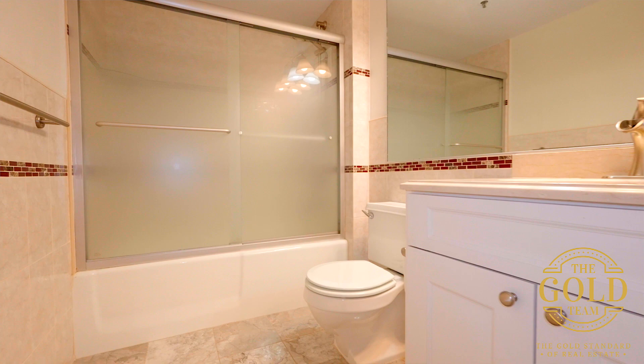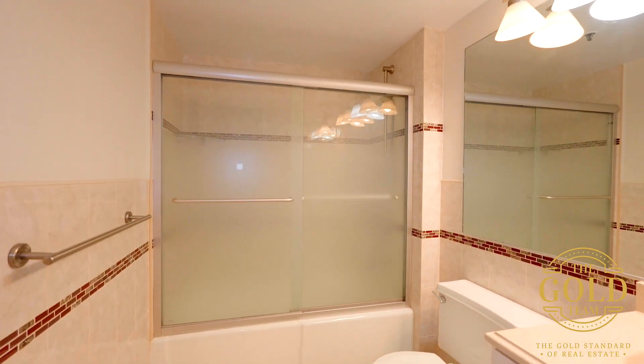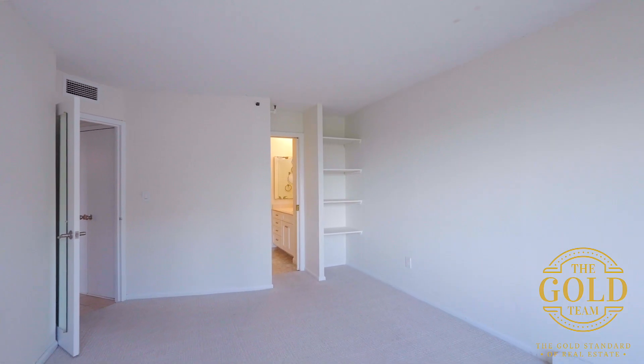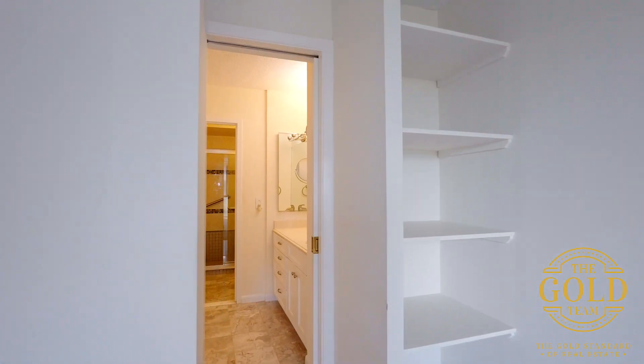We have our first full hallway bathroom here, tiled up to the ceiling with a combo shower tub. We're in the master bedroom, and the same beautiful hardwood floors that you saw in those rooms exist below these carpets. The master bedroom is also complete with its own bathroom ensuite.